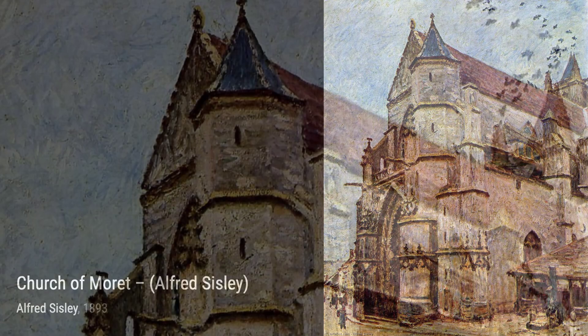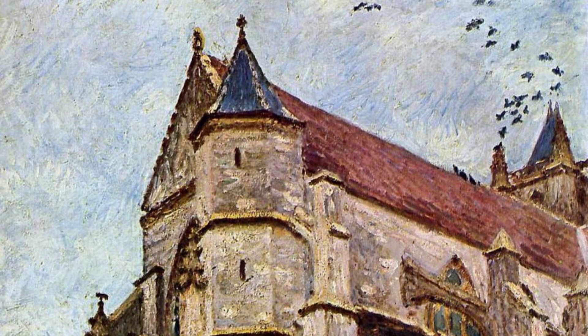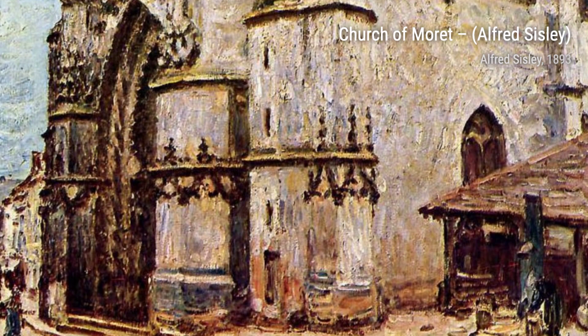Moving on to Banks of the Lowing, Autumn — Sisley captures the vibrant colors of the autumn foliage, creating a warm and inviting atmosphere that makes us long for a cozy walk in nature.